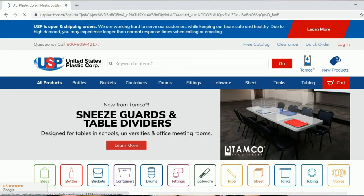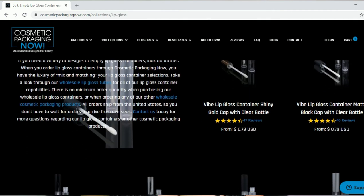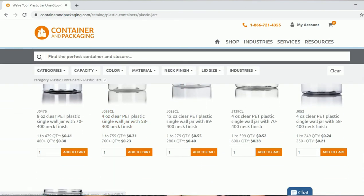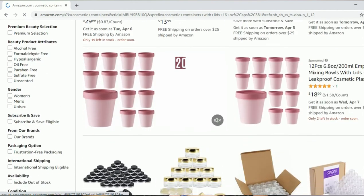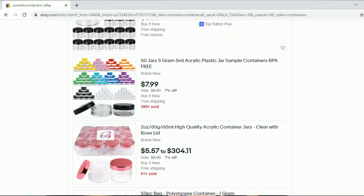For containers, USPlastic.com has all kinds of containers, labware, and more. CosmeticPackagingNow.com has all kinds of containers like cosmetic jars, airless bottles, lip gloss tubes, and more. ContainerAndPackaging.com — which is what I use all the time. They are pretty good with shipping in a timely manner and I love this company so much. They have plastic containers, glass containers, metal containers, et cetera. I also use Amazon sometimes and even eBay if I want a certain container and they have great deals, especially if you're starting off really small and you don't want to pay so much for containers or packaging.